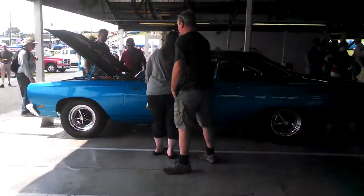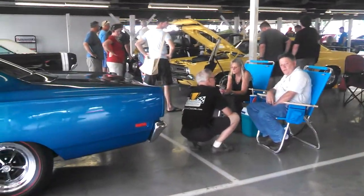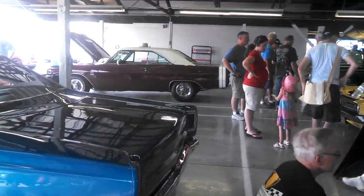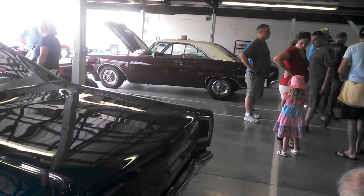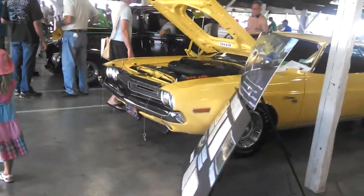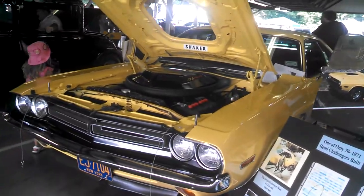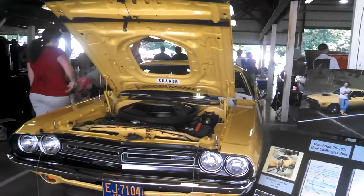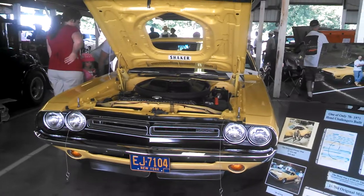Roadrunner. It's funny — I seem to get jaded against the Roadrunners and such because there are just so many of them. That's a Dodge Dart GSS 383. 426 Hemi. '71. 15.7 on the clock.